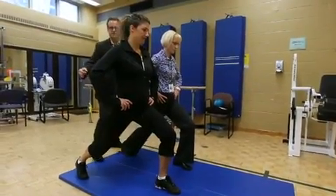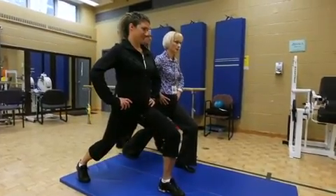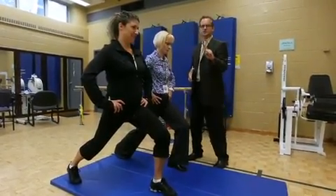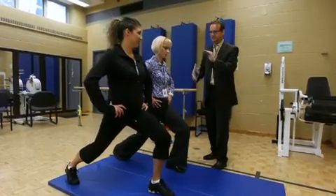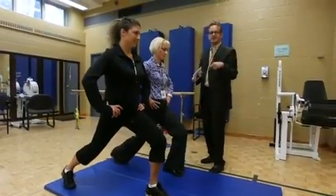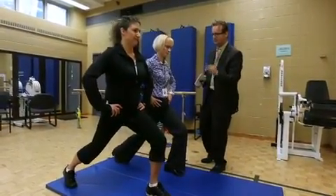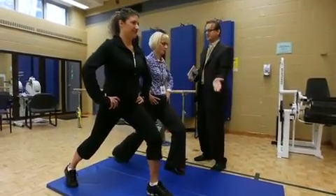If we ask the subject to exaggerate the contraction of the butt cheek of the back leg, you'll get even more engagement of these pelvic floor muscles. While holding this position, we ask people to do a small range of motion. And every time they dip down, we ask them to add a pelvic floor contraction — a so-called Kegel exercise, but very quickly. Every time they dip, they're performing a rapid contraction.